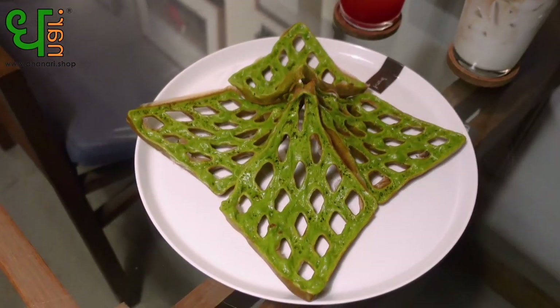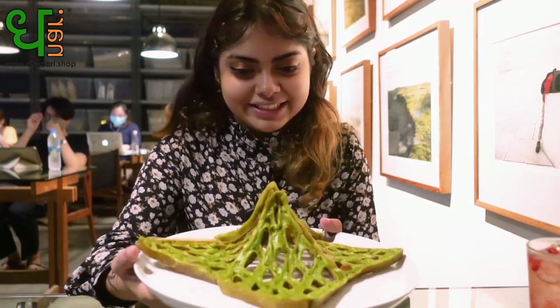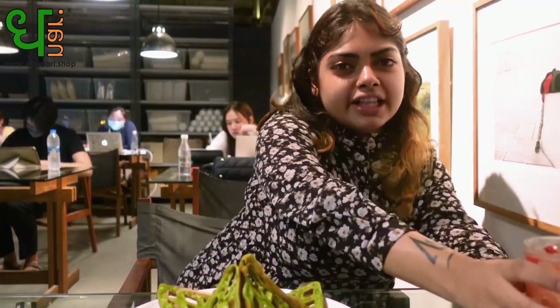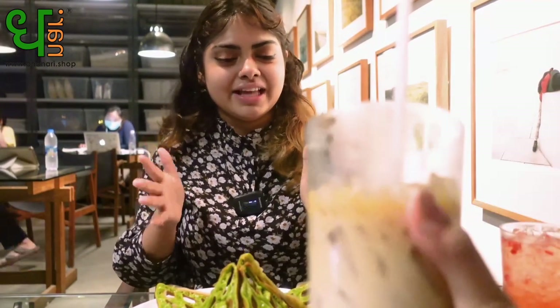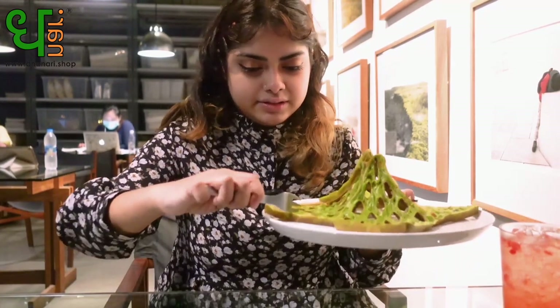We have the signature waffles of this cafe — I think they're pandan waffles. They look amazing, like I've never seen anything like this. For our drinks, we have a strawberry delight — a strawberry drink for me — and a caramel latte. That's the caramel latte and it looks really nice.